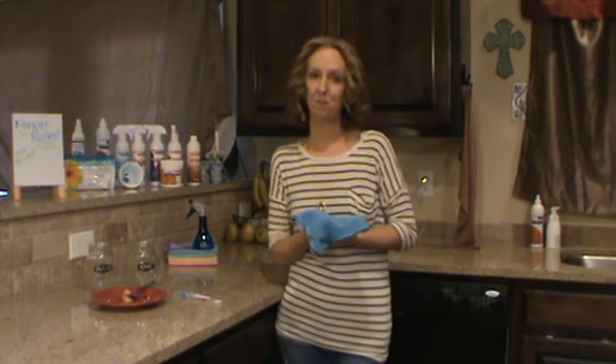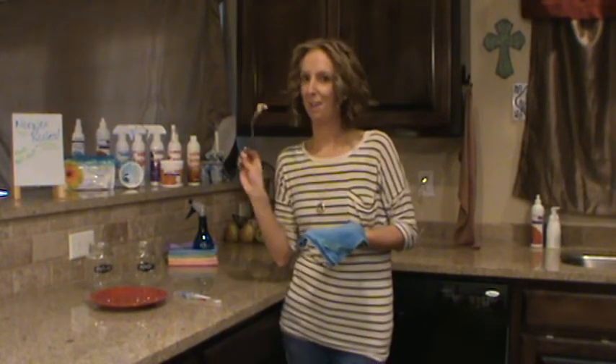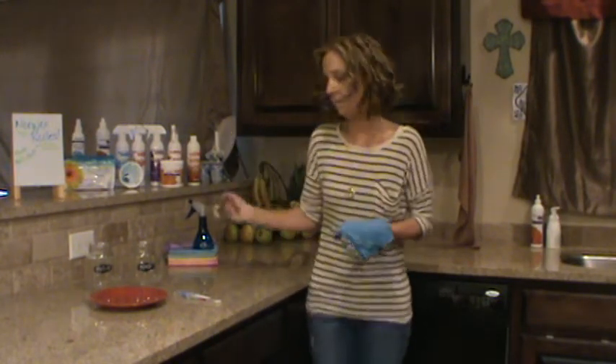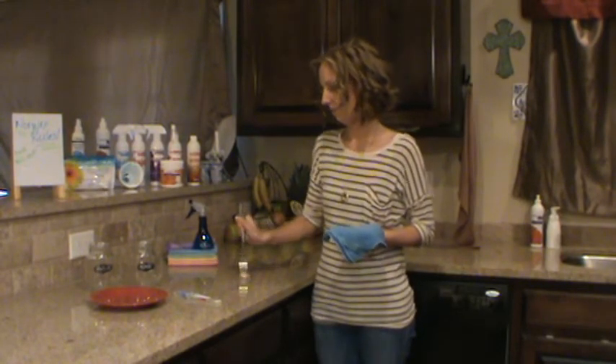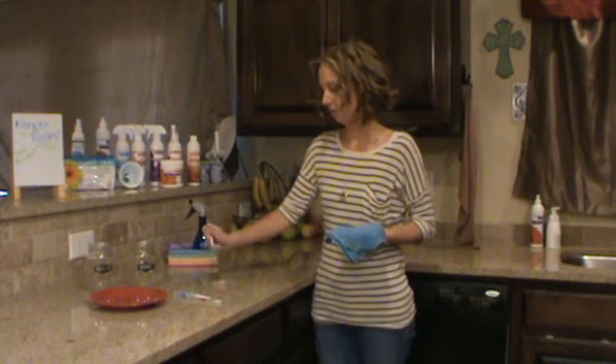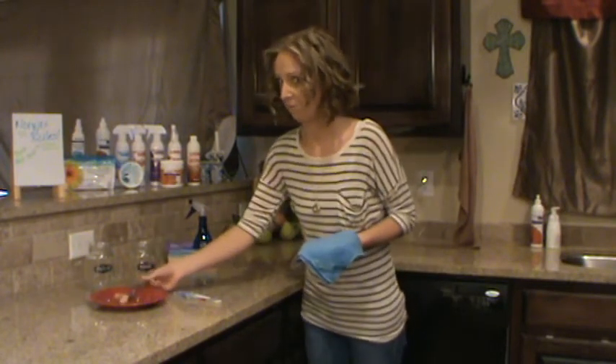Now I'm going to demonstrate how well and thoroughly the microfiber Enviro cloth can clean a surface from yucky raw chicken. Any mother or cook's worst nightmare is getting raw chicken on their countertop during the cooking process. So I'm going to make sure the surface is super dirty with my yucky raw chicken.